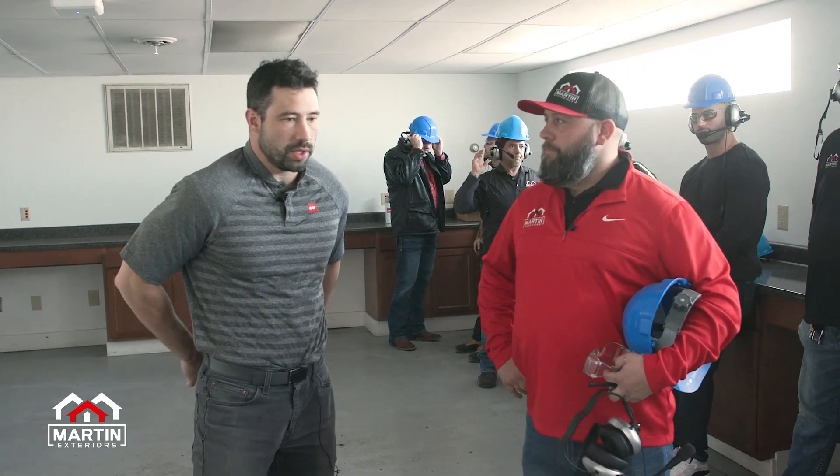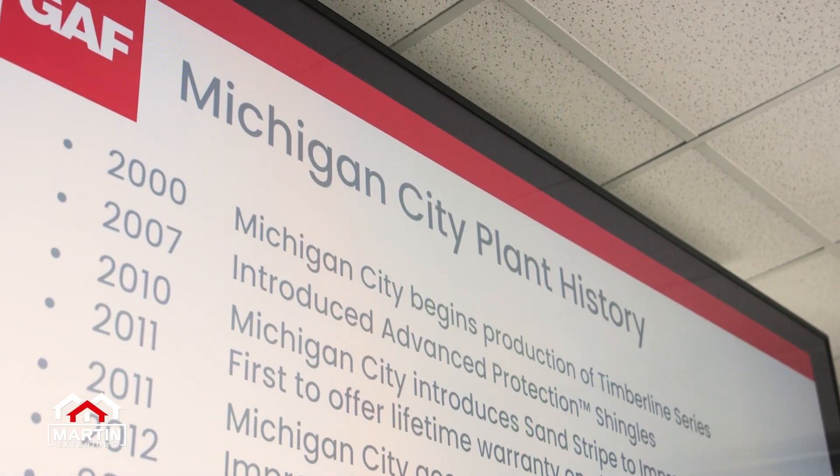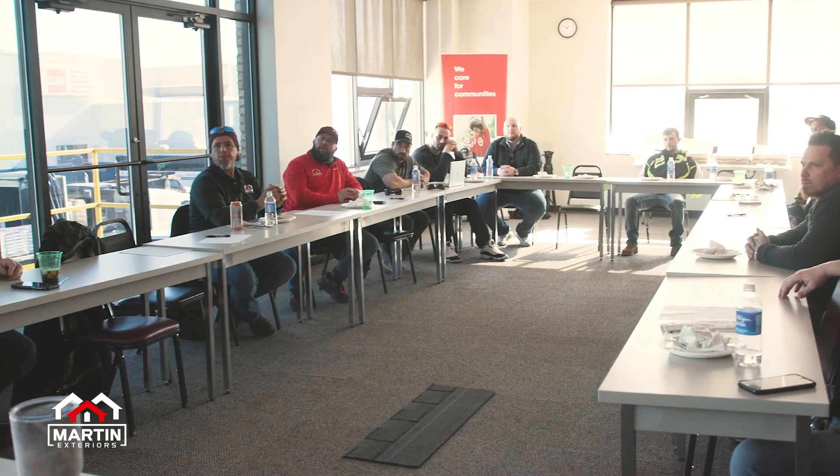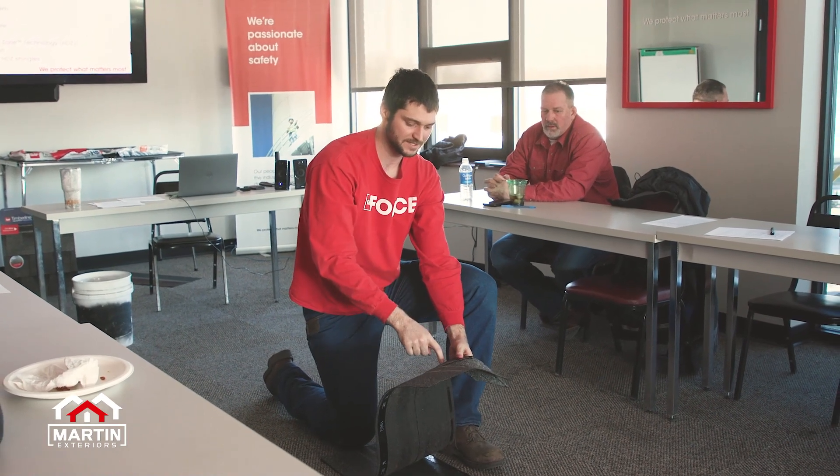Upstairs we had a presentation just to get a little history and background on GAF and the plant here in Michigan City, just to talk about all the innovations that we've made over the last 20 years of the plant. Very educational. I appreciate that — it gives us a little bit of a rundown on what we're going to see inside the plant here.